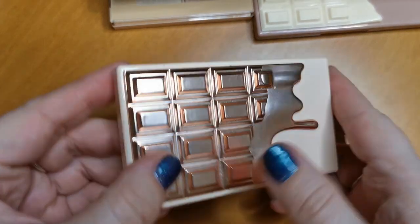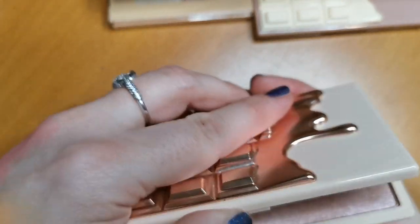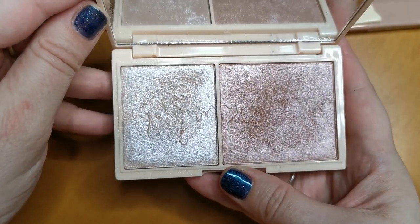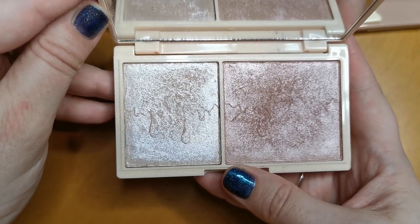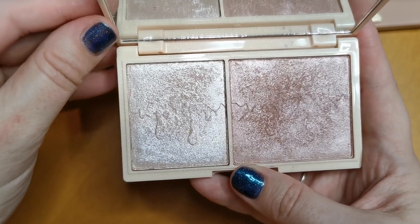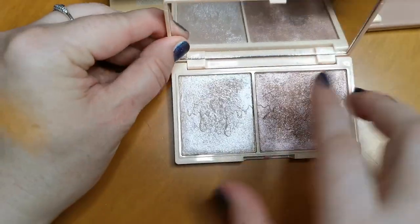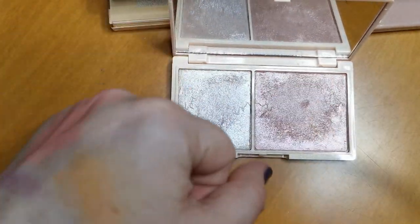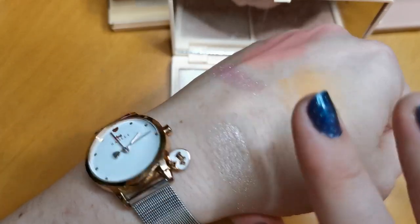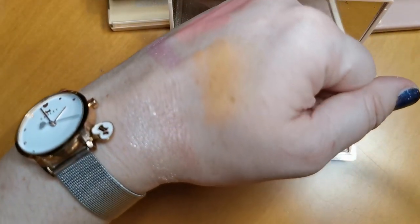This is from I Heart Revolution — the Gold Elixir Highlighter Palette. I love this. Revolution really knows how to do face products well, and I love their highlighters generally. It's not very often I don't like a highlighter from Revolution. These are stunning — look at those. That won't be going anywhere.